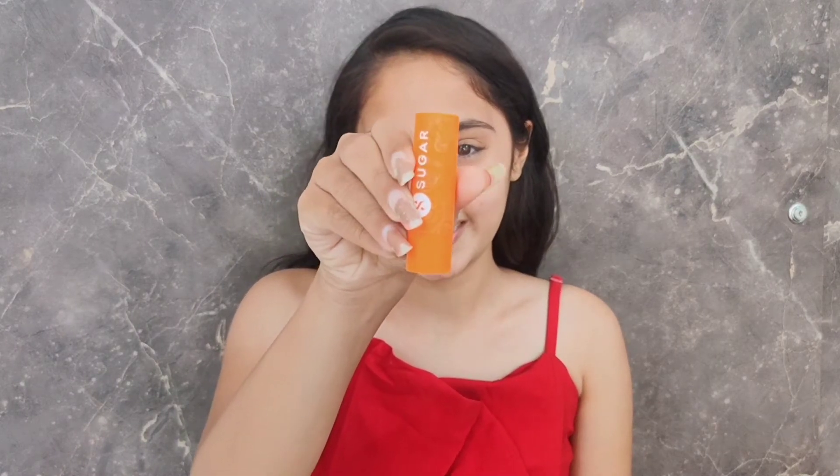My lips are feeling super super dry and super chapped right now. For hydration, I'm going to be using one of my favorite Sugar Cosmetics lip balms, and this one is in the flavor of mango. This is one of the best lip balms I have ever tried — a perfect formulation. It just gives you the perfect amount of hydration to your lips.